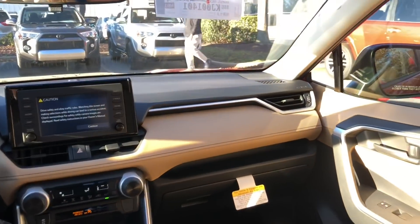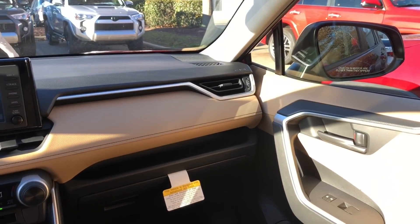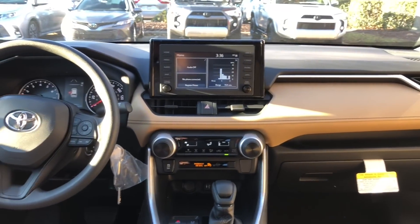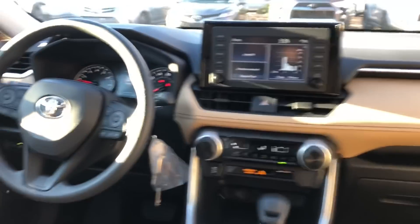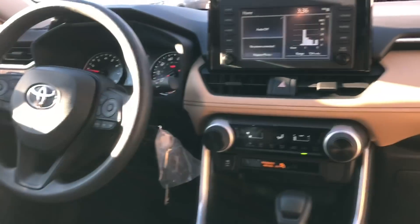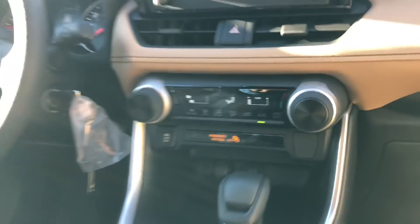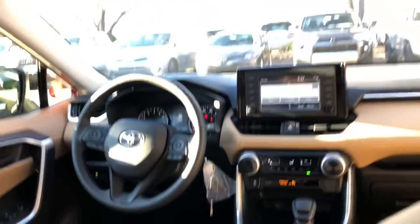Here's the interior on the LE model. It's beige interior. It has the seven inch touchscreen Entune audio. It does have a traditional key — it's covered up by plastic right now. It does not have dual temperature control; it has single temperature control. And no moonroof.